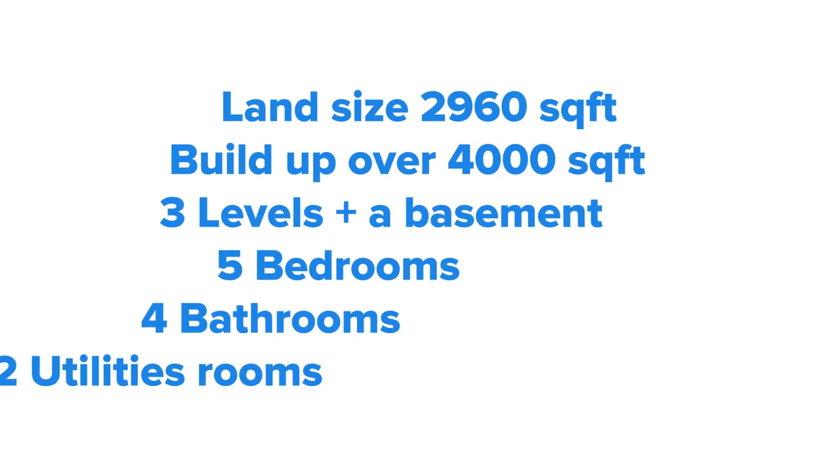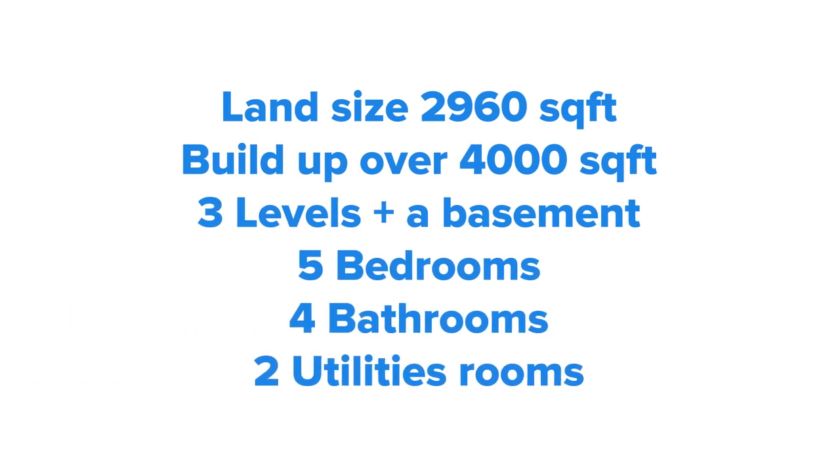This huge semi-detached house sits on a land size of over 2,960 square feet, and the built-up area of over 4,000 square feet spans across three levels plus a basement. It consists of five bedrooms, four bathrooms and a powder room, as well as two utility rooms in the basement.